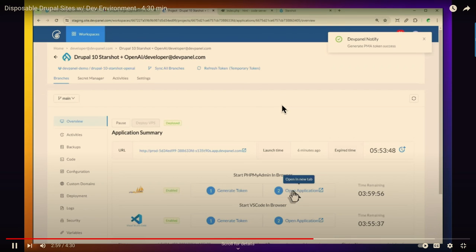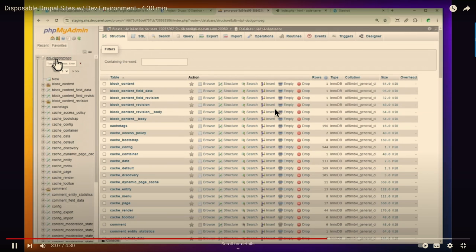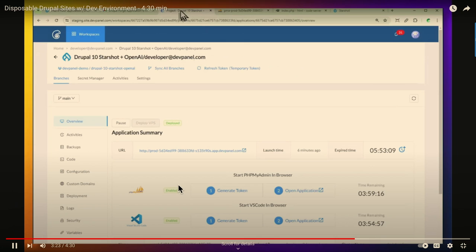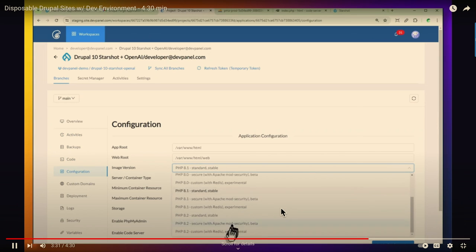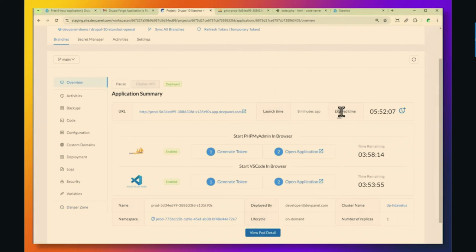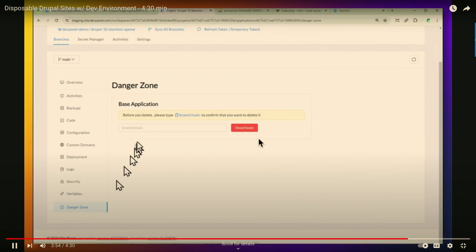The other things you can do: backups, download the code if you're using DDEV — this is compatible with DDEV. If you're maintaining stuff online, you can turn on security, which puts in an HTACCESS lock. You can extend the timer, pause and unpause your site, and delete the application when you're done with it.